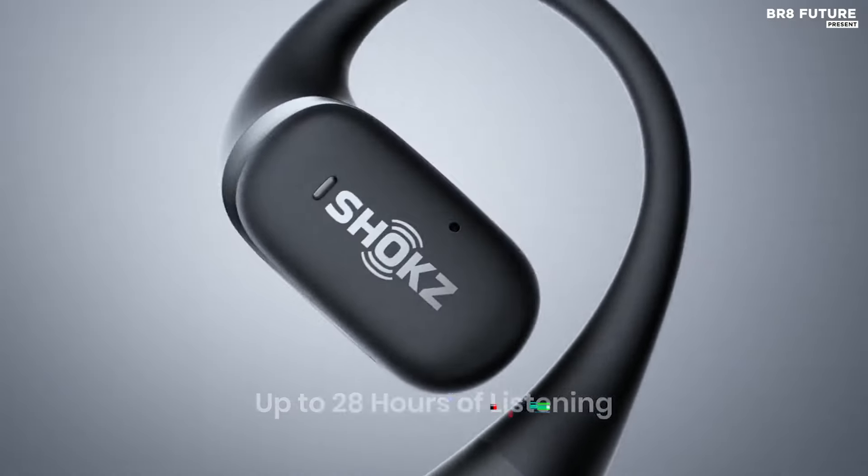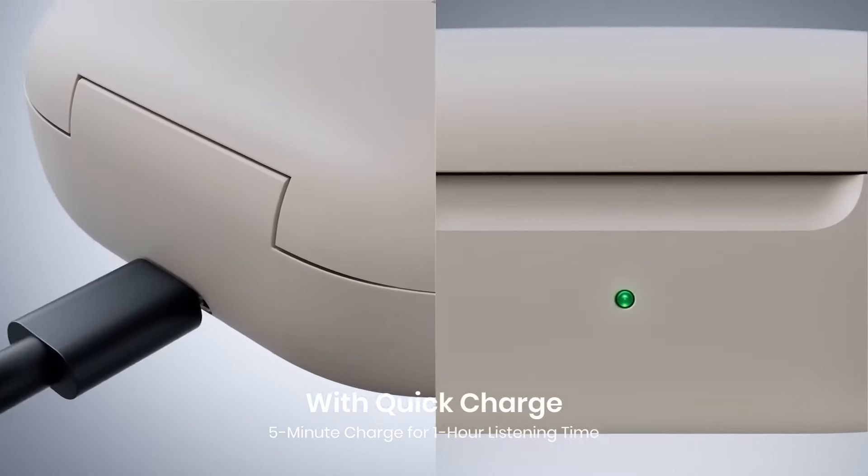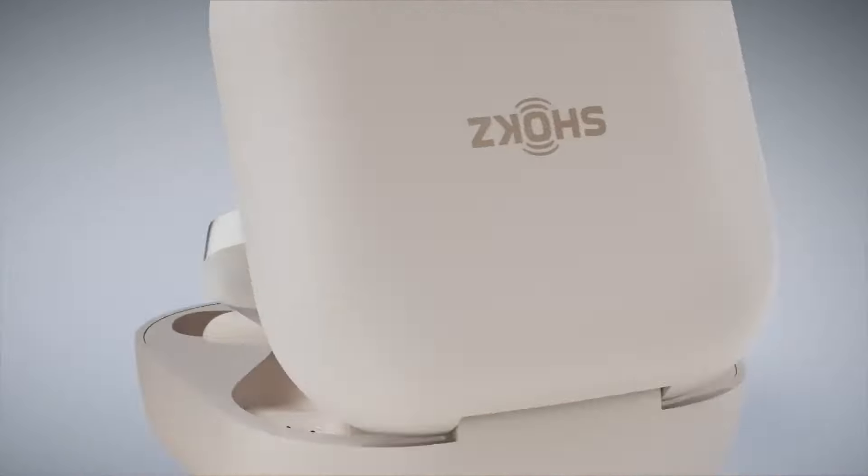Priced competitively at US$179, the Shokz OpenFit Bone Conduction Headphones offer an exceptional blend of comfort, performance, and convenience.